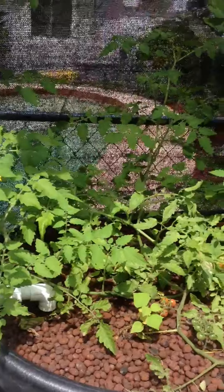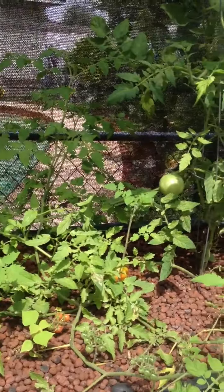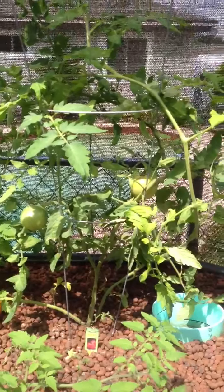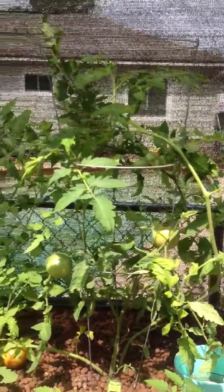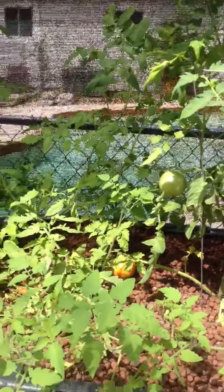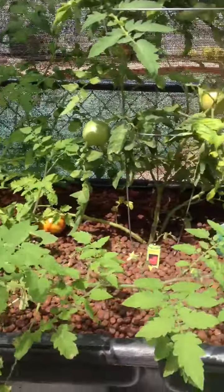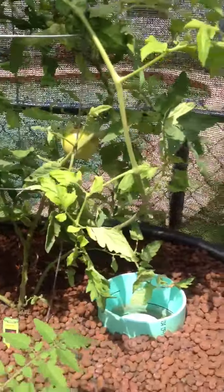And then this is our tomato plants. I got some cherry tomatoes and then some regular — I think they were big boy tomato plants. So everything's really growing well, it's taken a while for it to kind of establish itself.